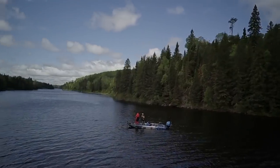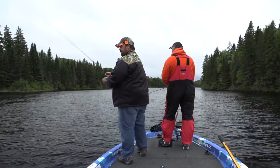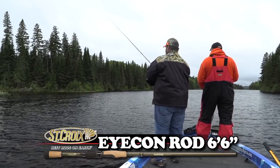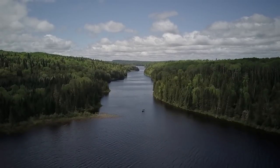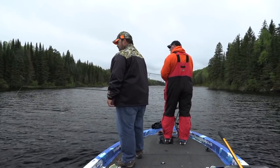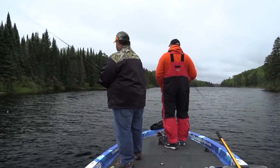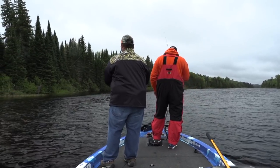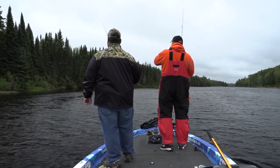We can see the edge of the sandbar right below the boat — there's the dark spot, right up front. There's bait fish and weed visible on the sonar. We're watching the screen and seeing exactly where the fish are holding, pitching to the edge of that drop.